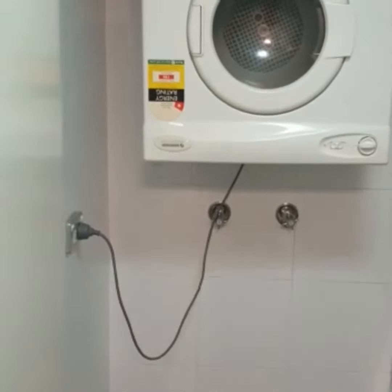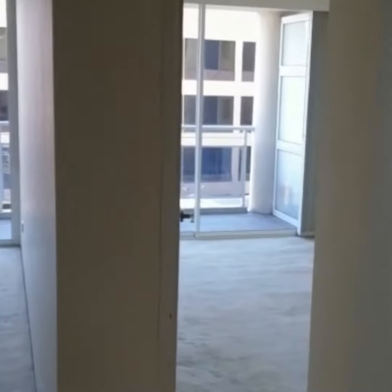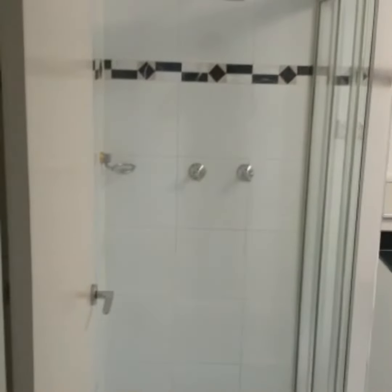Through on the right we've got an internal laundry with a dryer, ducted air conditioning, and a modern bathroom with separate shower and bath.